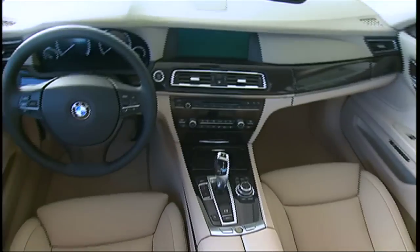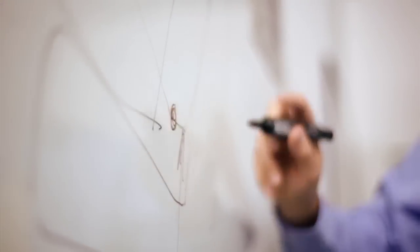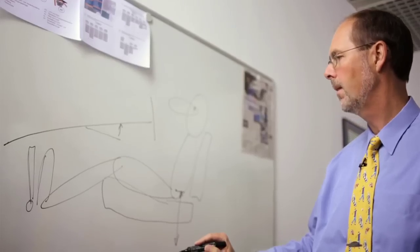BMW is renowned for its unique and unmistakable driver's seat. If you are blindfolded, you will recognize you are sitting in a BMW and not in a different car. We are proud about creating these sitting positions.